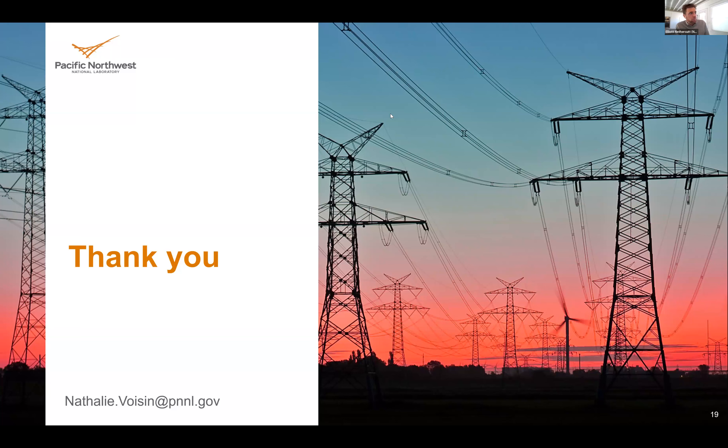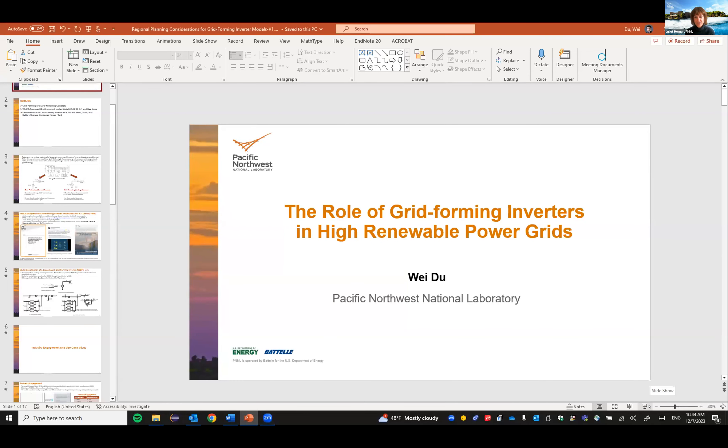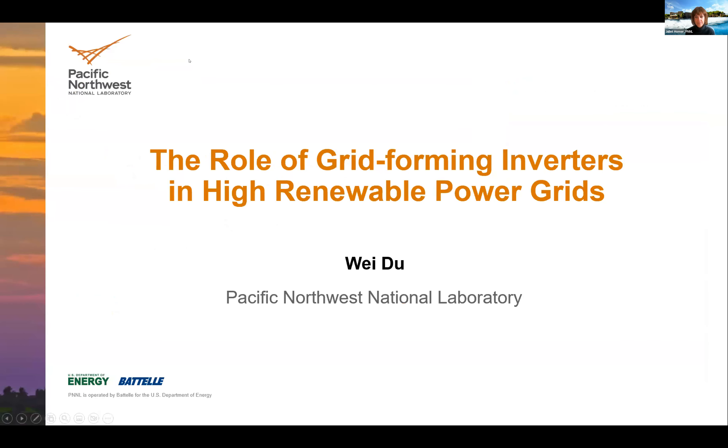We'll now move ahead to regional planning considerations for grid forming inverter models. Dr. Wei Du from PNNL is introduced. Wei Du is a staff research engineer at PNNL whose main research areas are control design, modeling, and simulation of power systems with high penetration of power electronic devices. He currently serves as principal investigator for many DOE projects focusing on the impacts of high penetration of inverter-based resources on transient and dynamic behavior of power systems at different scales. He is the technical lead of the modeling and simulation area of the Universal Interoperability for Grid Forming Inverters Consortium, and lead contributor for the first WECC-approved grid forming inverter model.